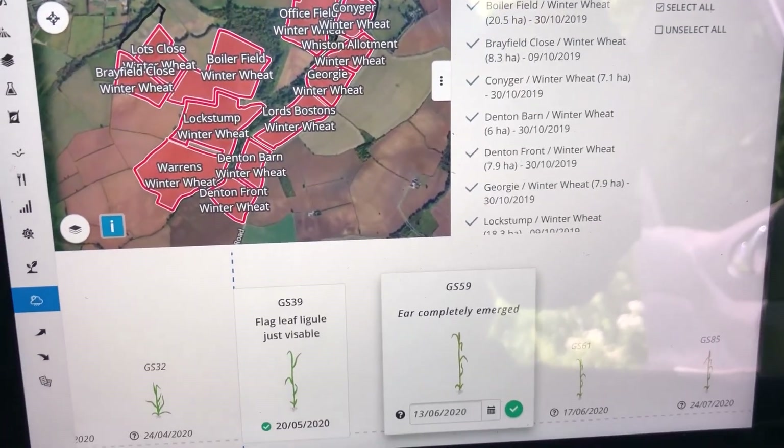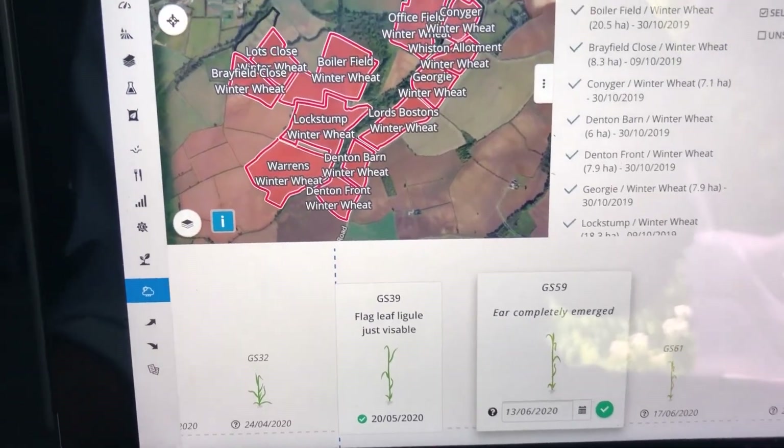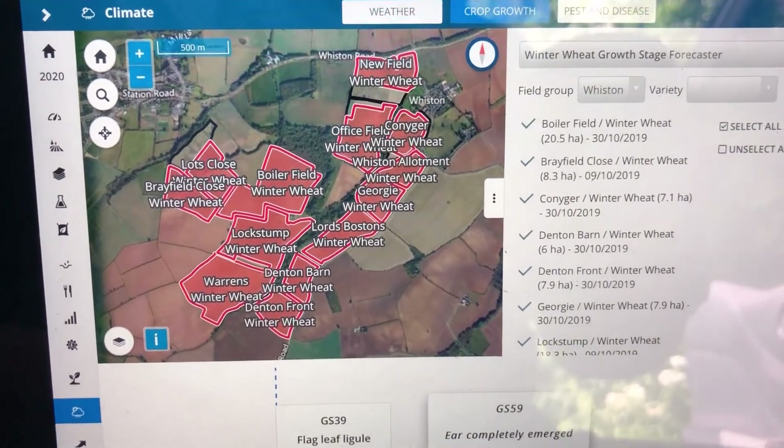It's the 20th of May and I'm just about to go and walk the fields at the Helix Farm. Before I do, I thought I'd have a quick look at the growth stage prediction model on Omnia.